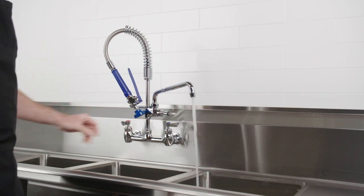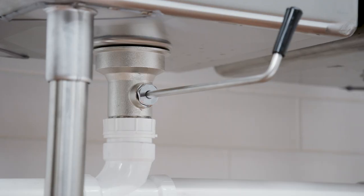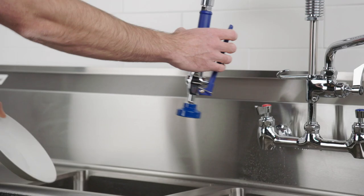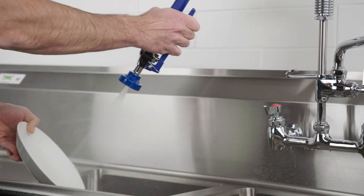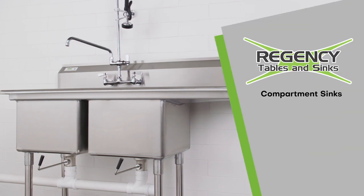Regency also has an extensive line of sink accessories — from faucets and pre-rinses to lever waste valves — so you can have everything you need to operate your sink upon arrival. Save money and boost efficiency with Regency compartment sinks.